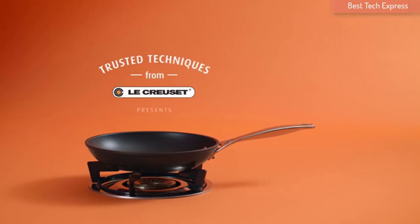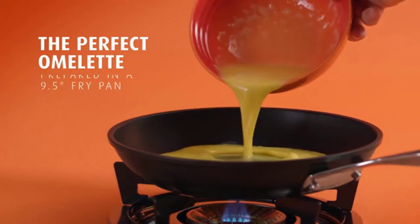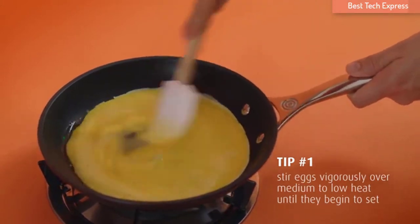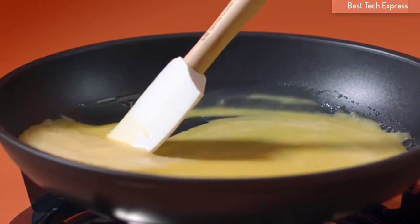What's up guys! Nowadays, many people switch to non-stick pans because of the various benefits they can bring. Not only can non-stick pans prevent the food from sticking, but it also provides effortless clean-up. A non-stick pan is a great way to save both your time and money.